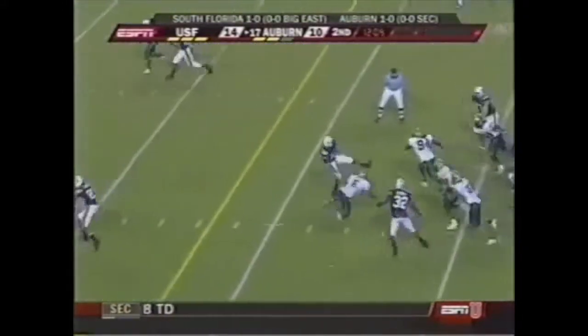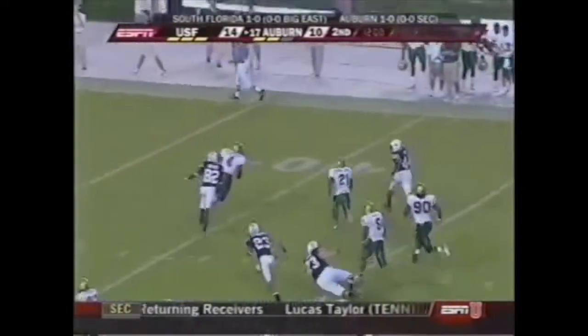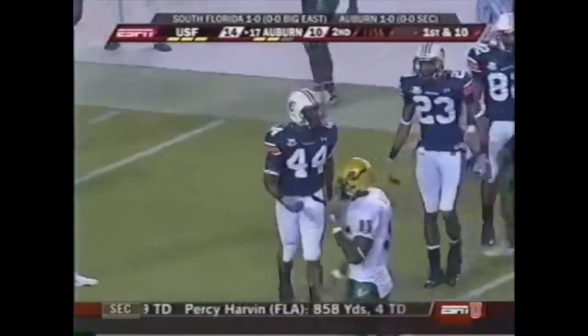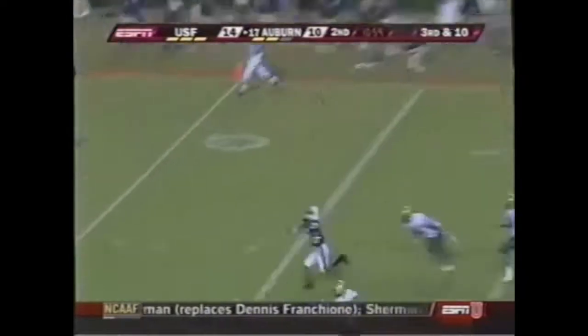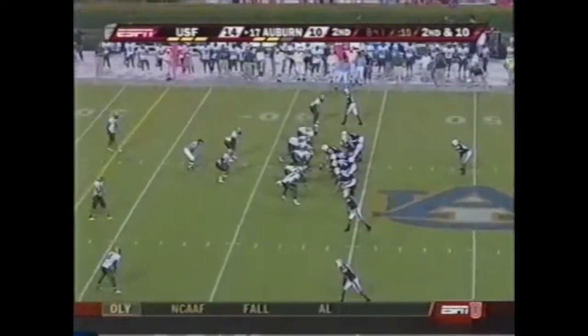Ben Tate — first down and more. Mike Jenkins brings him down three. On third and 10, throwing deep down the middle — receiver just too far. Robert Dunn, right on the money.